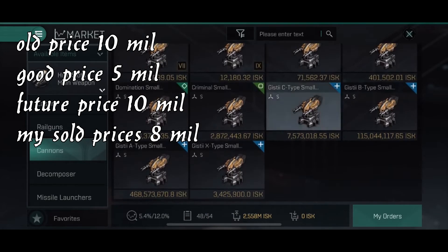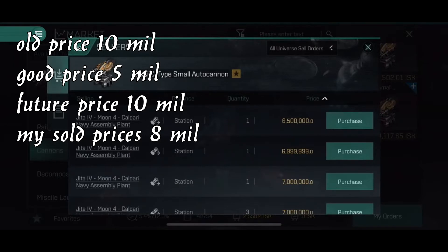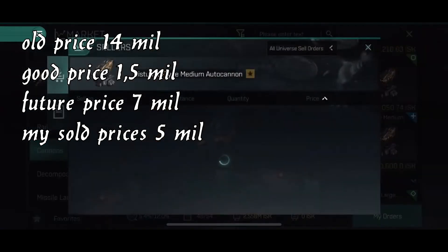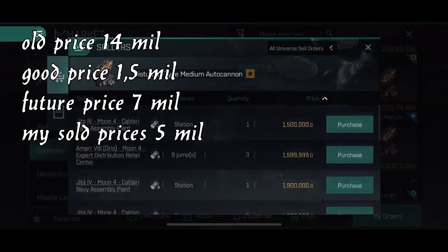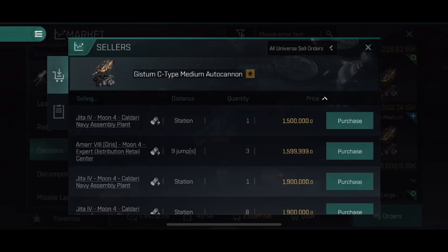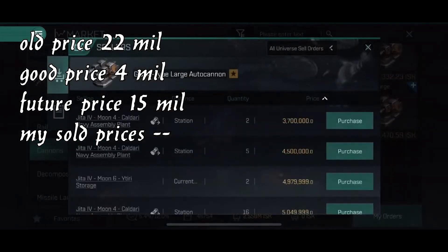The cannons are used all the time. Prices are a little low but still pretty good — I think they'll be around eight to ten million in the future. The Gistum C-type medium autocannons are actually pretty cheap. If you fly these ships, it's a good price to buy them. They were about 14 million in the beginning but have come down. It's not ideal if you want to hoard them for profit. The large autocannons are pretty cheap — if you're going to fly these battleships in the future, buy a few. If they receive a buff, this will have been a great price.